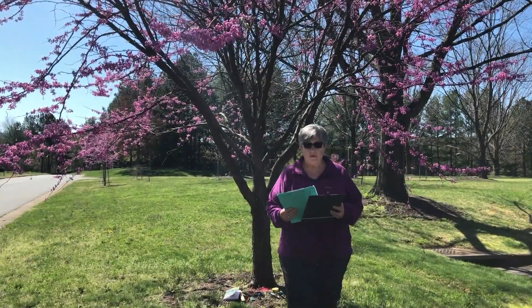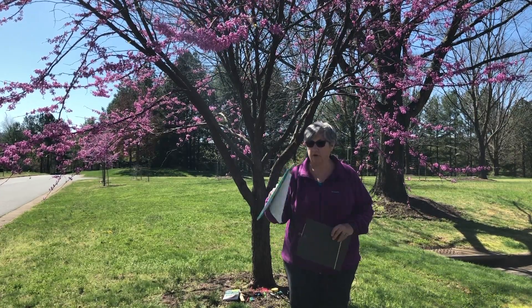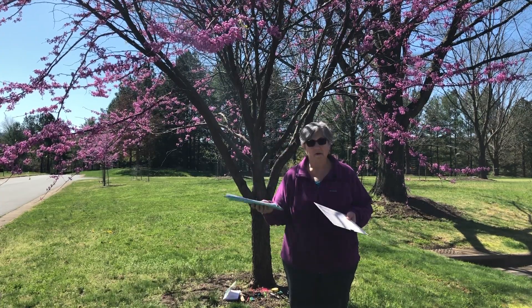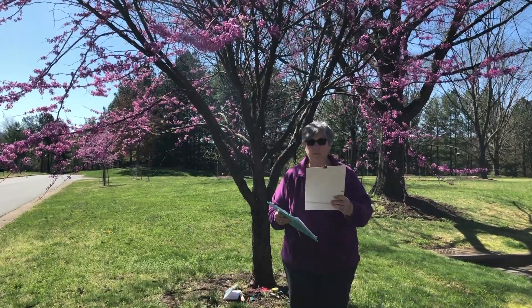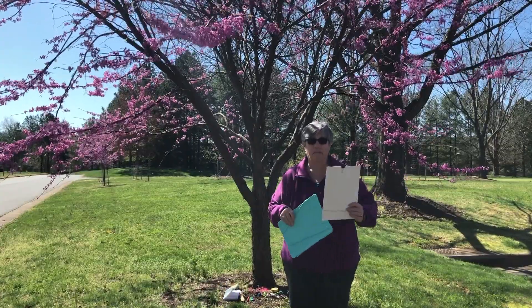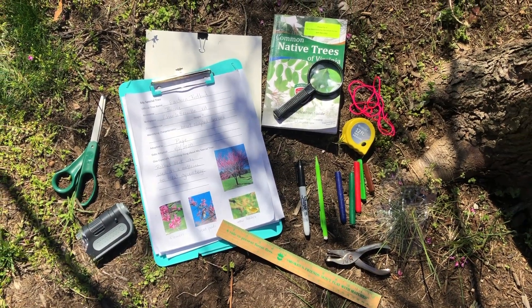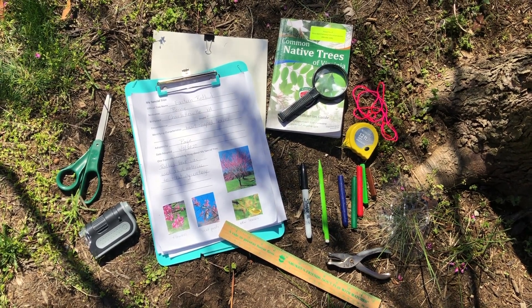Some things you may want to have on hand while you explore your special tree is a clipboard. You can have a regular bought-in-the-store clipboard, but if you don't have one at home, you can simply make a clipboard from a piece of cardboard, put a paper clip or a binder clip on it, maybe a rubber band at the bottom to hold down your papers. Some other things you might want to have with you are a one-hole punch, a pair of scissors, and a measuring tape.